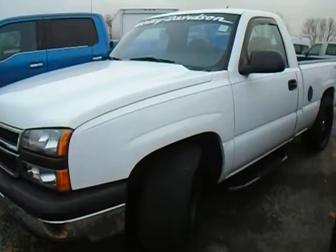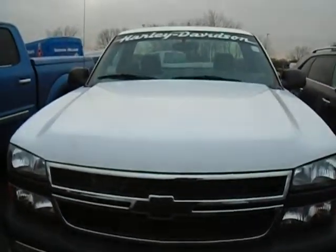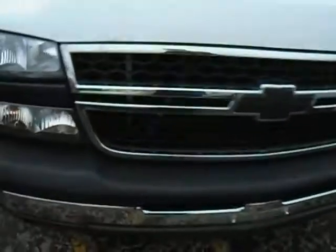This is Cindy Snow, Internet Manager at Willowbrook Ford. You were on the internet looking for this 07 Chevy Silverado, and I'm doing this short video for you.